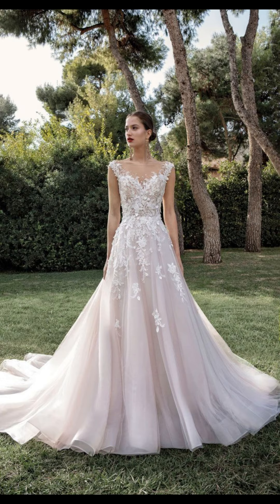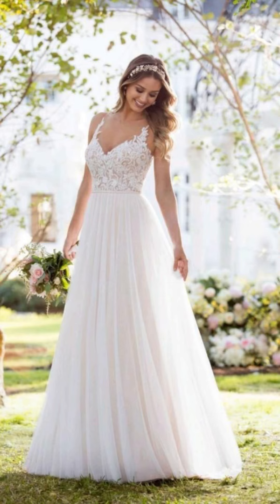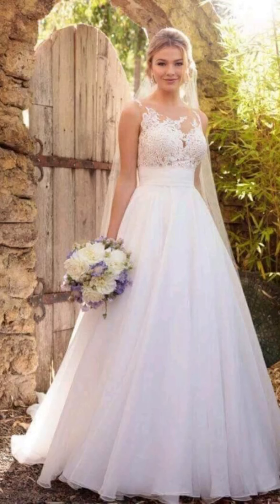Each dress is crafted from luxurious fabrics such as lace, tulle, and silk, and embellished with intricate beading and embroidery, making you feel like royalty on your day.